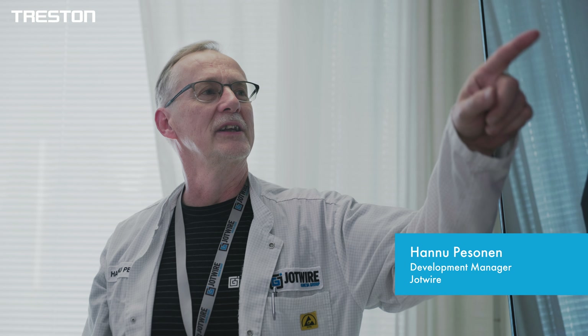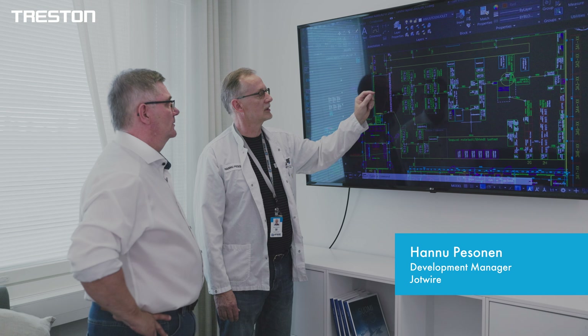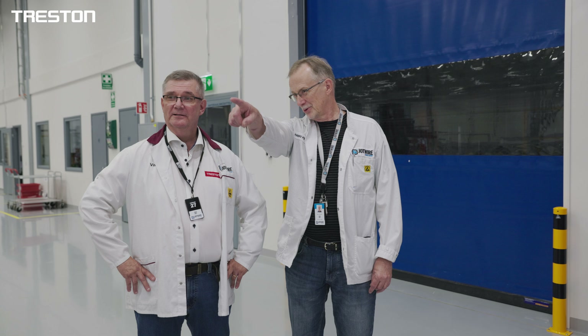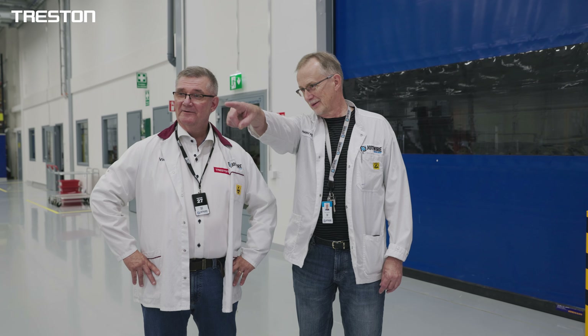The deliveries were scheduled successfully and the company was able to move its factory production with minimal outages. Treston impressed with its capacity to supply large quantities of furniture in a small delivery window.